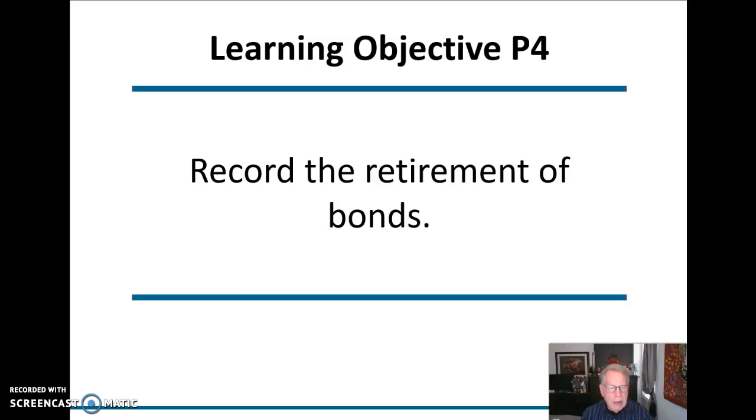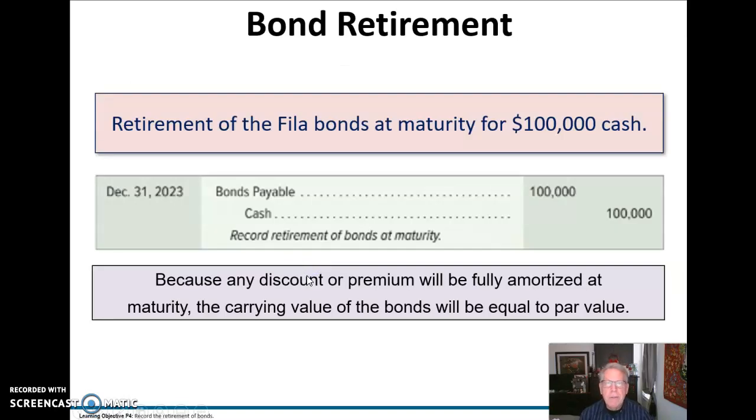Now we're going to look at how we retire the bonds at maturity. It's very easy if it's retired at maturity — all we do is undo the journal entry that we originally did to record the cash we received. We make the liability go away with a $100,000 debit, then credit cash to pay that $100,000 back. At maturity, even if it's sold at a discount or at a premium, it will be fully amortized, so the carrying value is now equal to the par value. No other journal entry required.